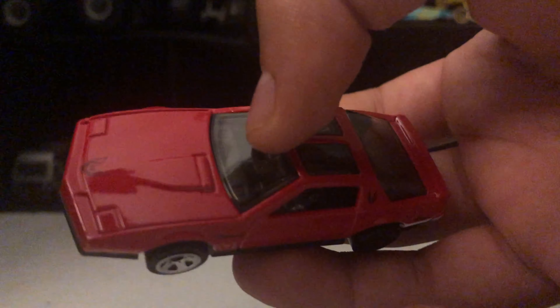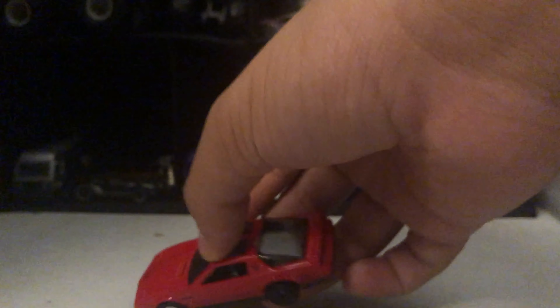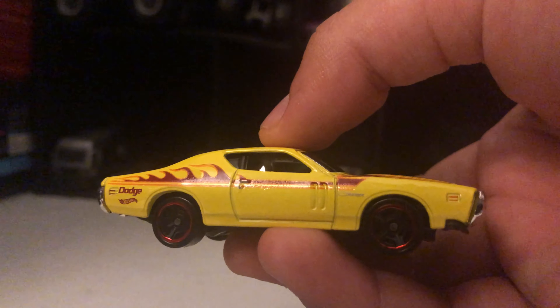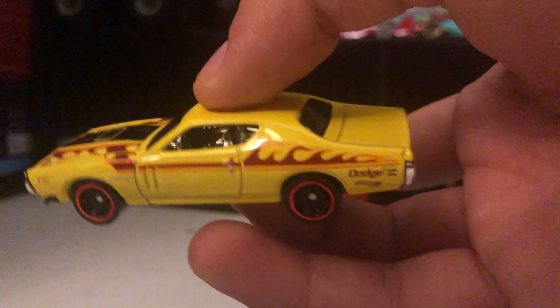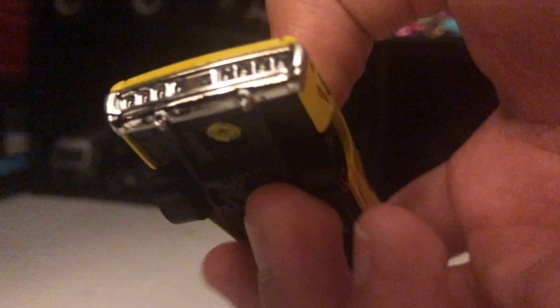Next we have the yellow Dodge Charger with red tires, red flames, black engine, yellow colored muffler, and shiny back.